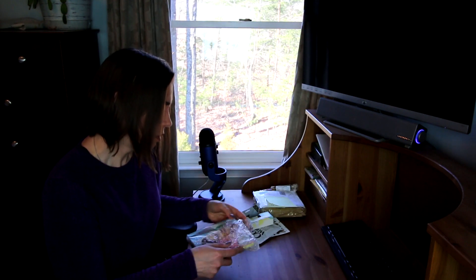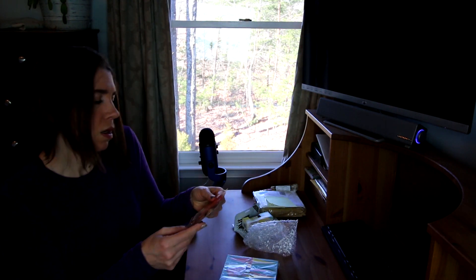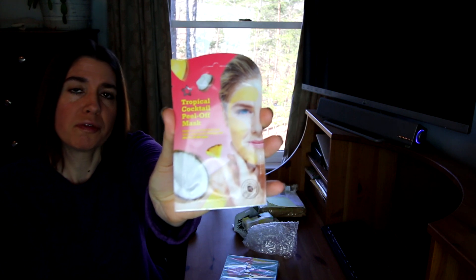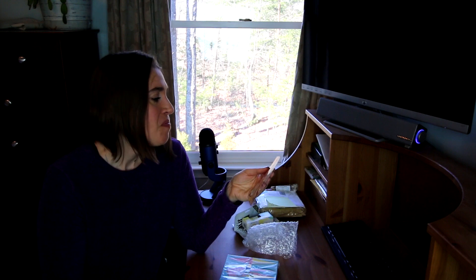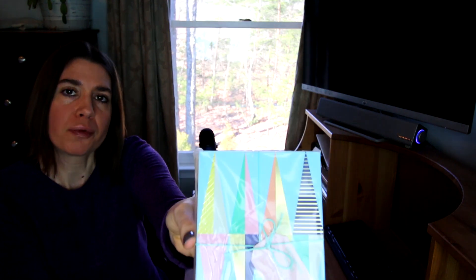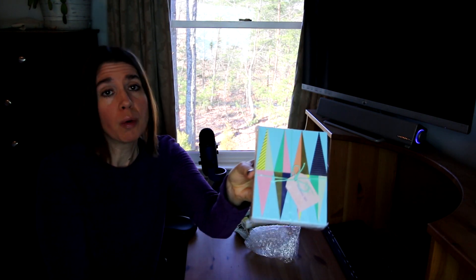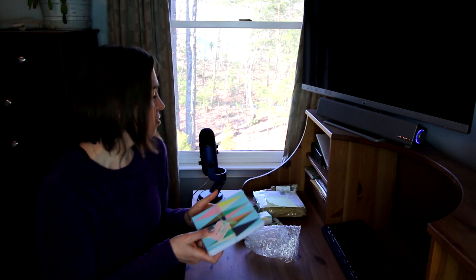And then in here, another face mask — which will be fun to try. Tropical Cocktail. Hey, I like the name. Peel off mask. And then this is a three-piece journal set, and I love this kind of thing because I am always writing notes. So this will be very, very handy. Thank you so much, Jay. This was so fun to get.